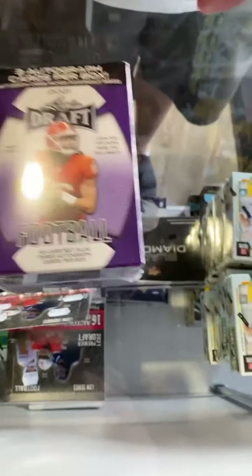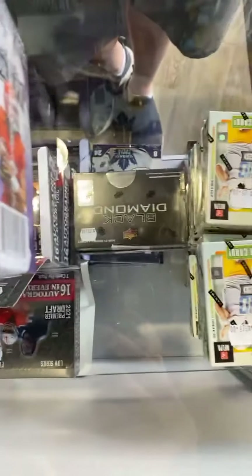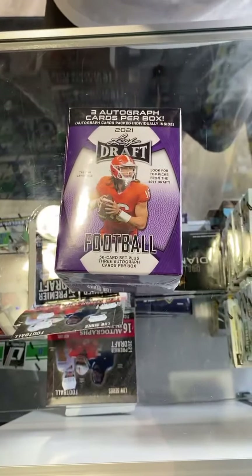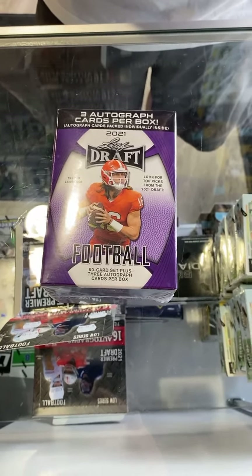We got a few new products. We got the Contenders in, and then we got this Leaf Draft, and we still have some Topps Tribute and some Select in, plus some other products. This is a cool product because this is one of the first ones to have Trevor Lawrence in it.